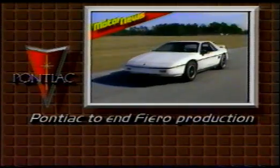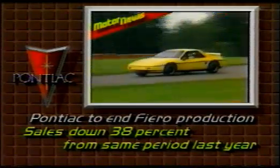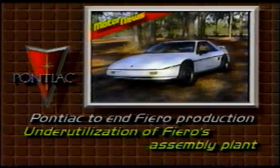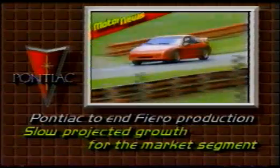We recently tested Pontiac's upgraded '88 Fiero, liked the improvements, and said we hoped it wasn't too late for them to make a difference. It was too late. Earlier this month, Pontiac announced it would end production of its two-seat sports car. Fiero's sales for the first two months of '88 were down 38% over the same period last year. According to a spokesman for Pontiac, there's more to the Fiero's demise: under-utilization of Fiero's assembly plant was another consideration, as well as slow projected growth for the market segment in which the Fiero competes. One reason for that slow growth is high insurance premiums. Pontiac says they expect would-be Fiero buyers to turn to other sporty models in the Pontiac line. Fiero production will end at the close of the '88 model year.